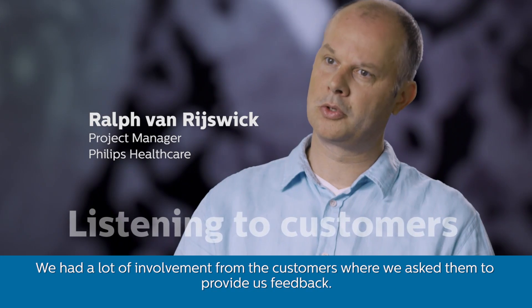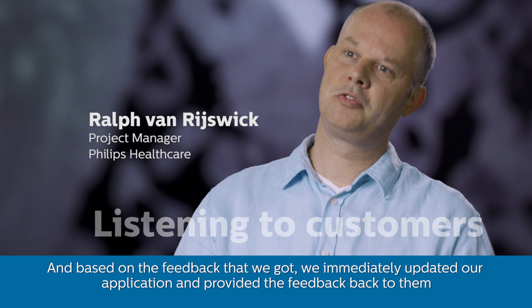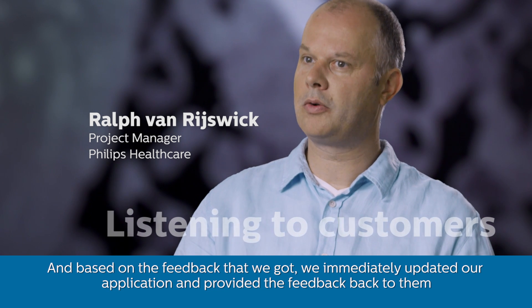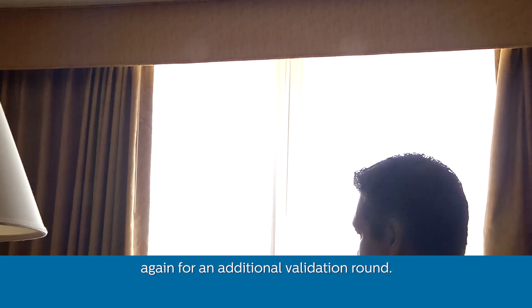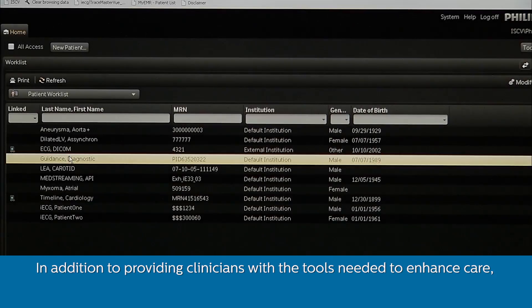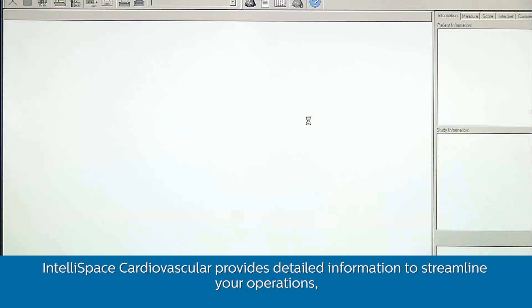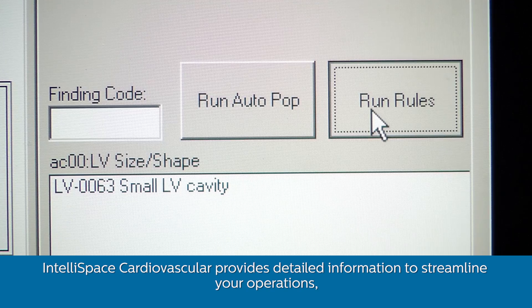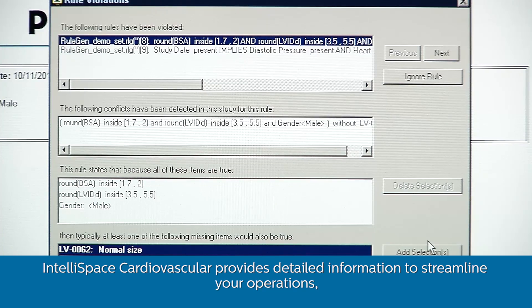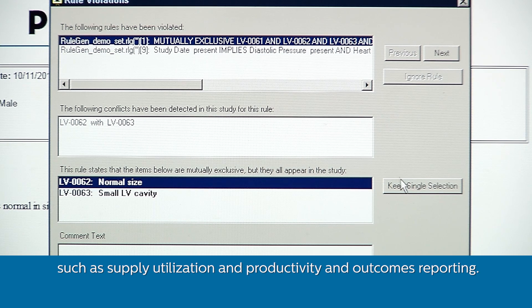We had a lot of involvement from customers where we asked them to provide feedback, and based on the feedback we got, we immediately updated our application and provided it back to them for an additional validation round. In addition to providing clinicians with the tools needed to enhance care, IntelliSpace Cardiovascular provides detailed information to streamline your operations, such as supply utilization, productivity, and outcomes reporting.